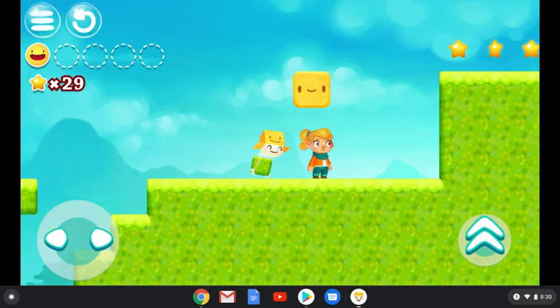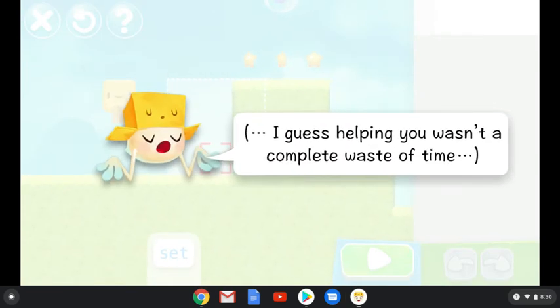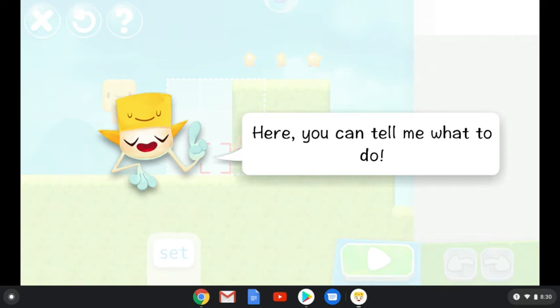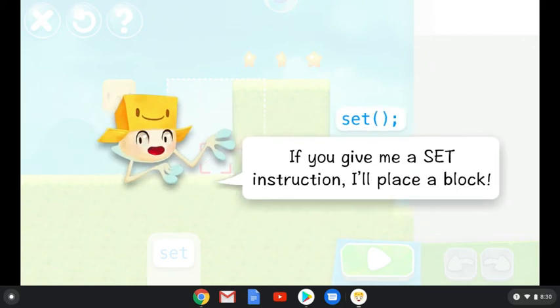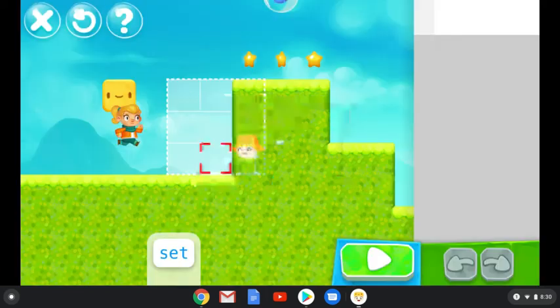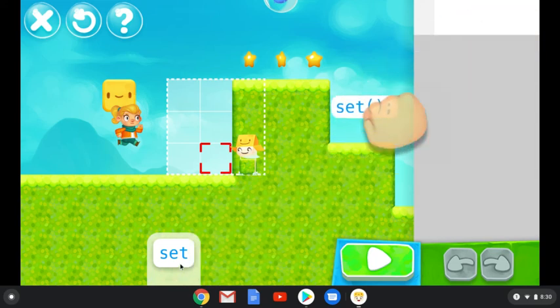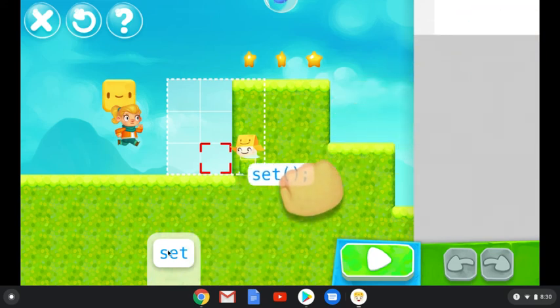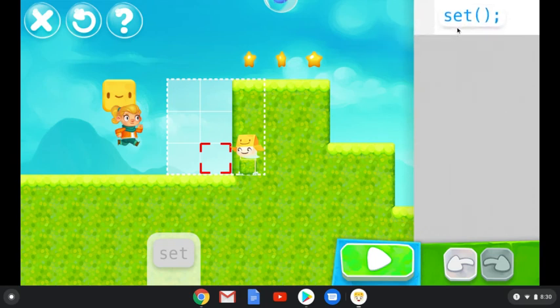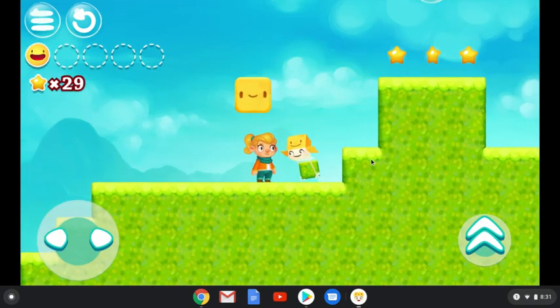And now this one says: 'Pretty cool of you to free my buddy back there. Here, you can tell me what to do. If you give me a set instruction, I'll place a block.' So you drag it over with a set instruction, then press play. So now he's telling you how to do the next part — before, he already had it pre-coded, and now you can set. Again, it's step by step, and as you go through the levels it gets harder and harder. And now you press play — there he goes, he sets, and when he sets he drops down a little block.